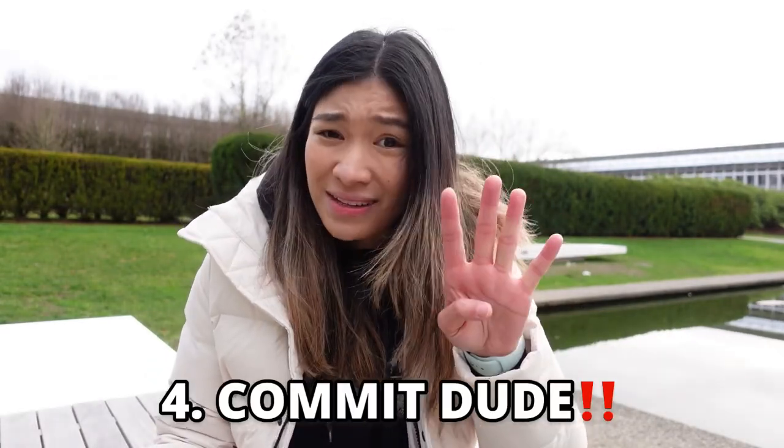Fourth: commit, especially when you're already here in Canada. Don't delay in completing or finishing your program. Submit your projects on time, and more importantly, meet your deadlines. Otherwise you'll be shooting yourself in the foot if you push everything back when you already know that your study permit has a set expiry date.